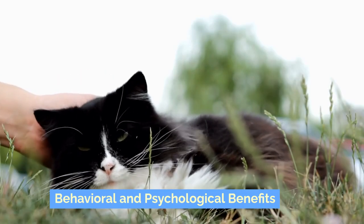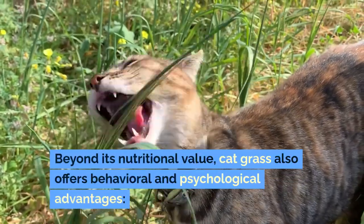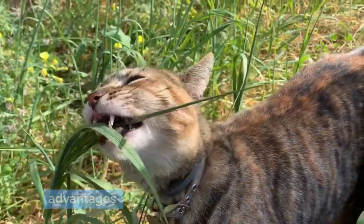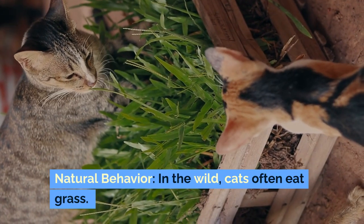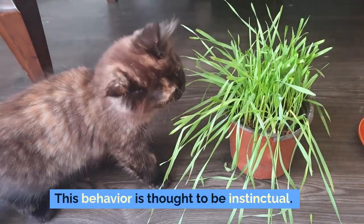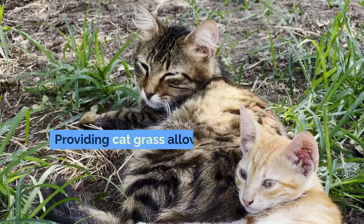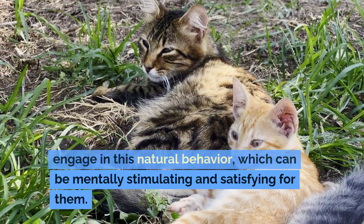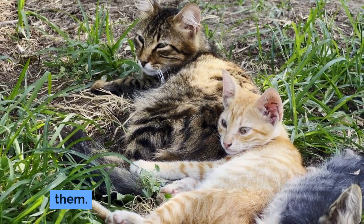Beyond its nutritional value, cat grass also offers behavioral and psychological advantages. In the wild, cats often eat grass, and this behavior is thought to be instinctual. Providing cat grass allows domestic cats to engage in this natural behavior, which can be mentally stimulating and satisfying for them.